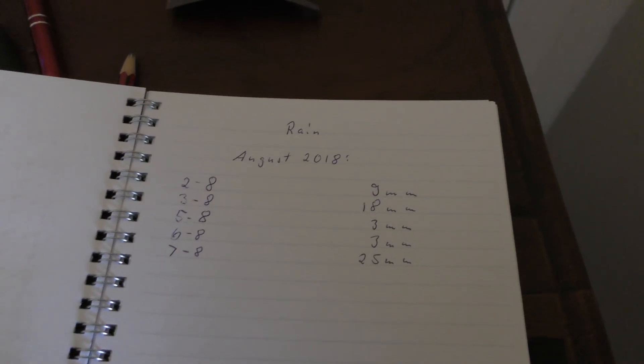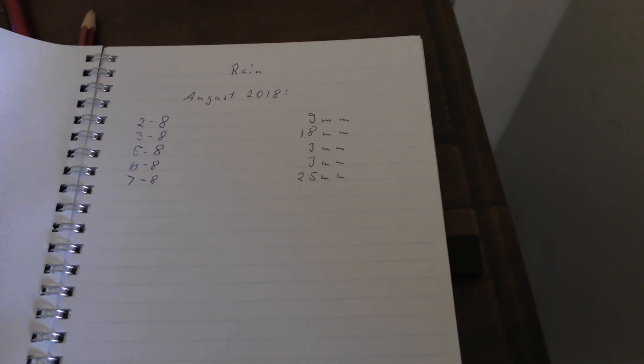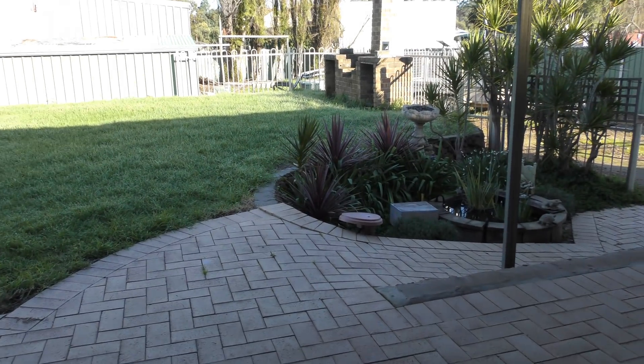Here's the weather book. That's the rain for this month, that's the rain for last month, that's the rain for the months before — it's been a pretty wet old winter, a pretty wet old winter. It's a bit brisk out here.